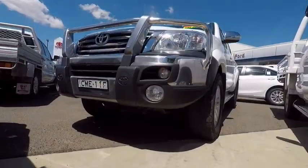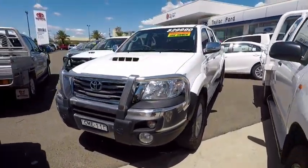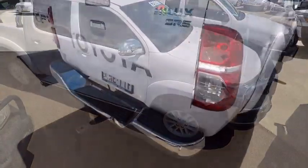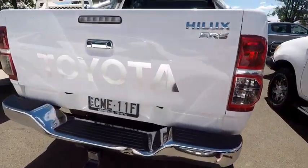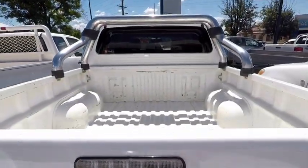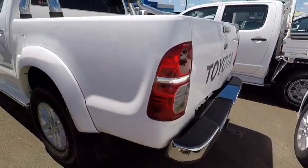Are you on the lookout for a new workmate, family vehicle, or one for play? Why not buy one that can do all of that? This 2013 SR5 Hilux is in great condition with a full service history and one owner. It has been built tough to handle anything you throw at it.